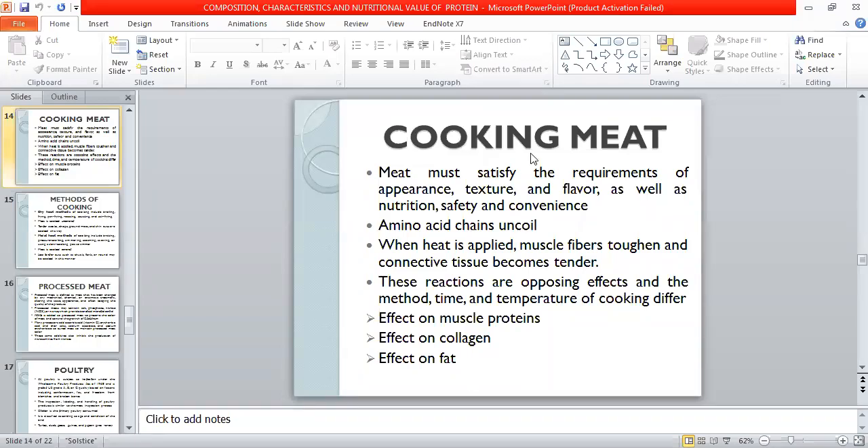Now we will discuss the remaining part of meat, including chemical composition and nutritional value in Trophy.